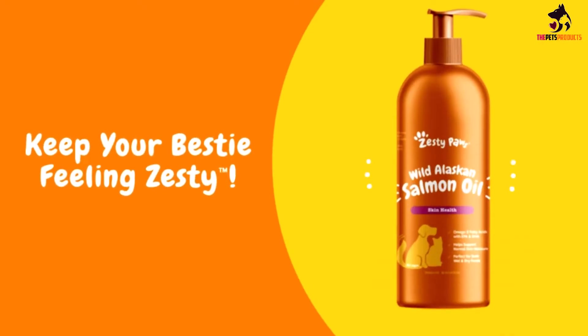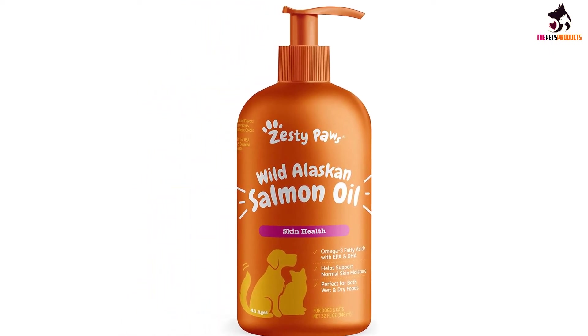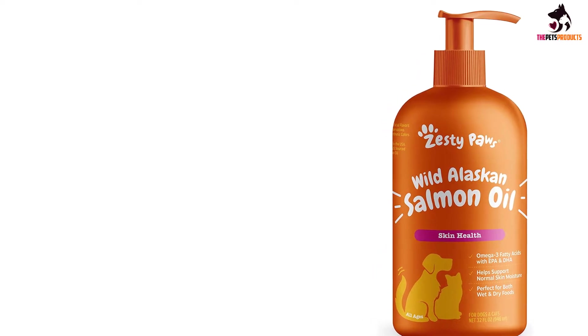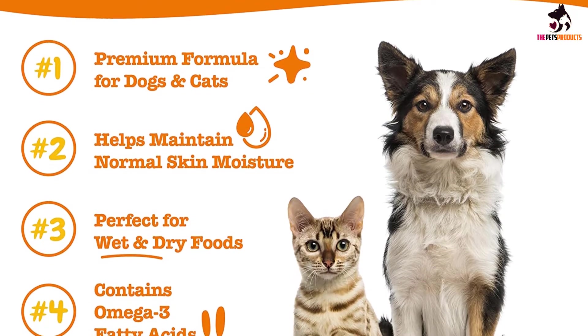This is pure salmon oil, meaning it's in liquid form, so it's easy to add it to your pet's regular diet. Just add a couple of pumps to your dog's food, mix it well and let her eat with pleasure. The oil has a pleasant smell and tastes amazing to dogs, so you won't have a problem adding this salmon supplement to your pet's diet.